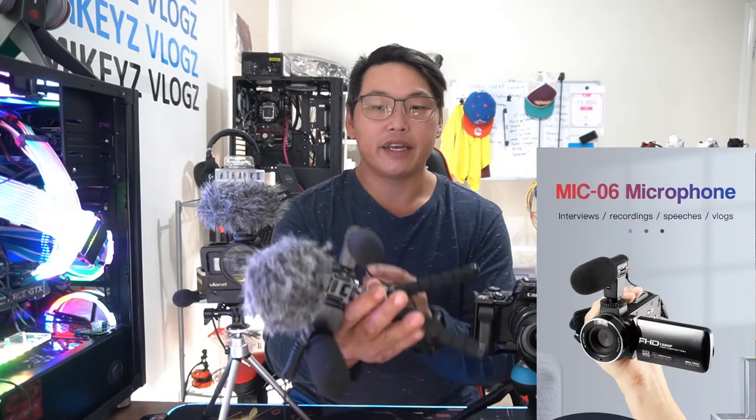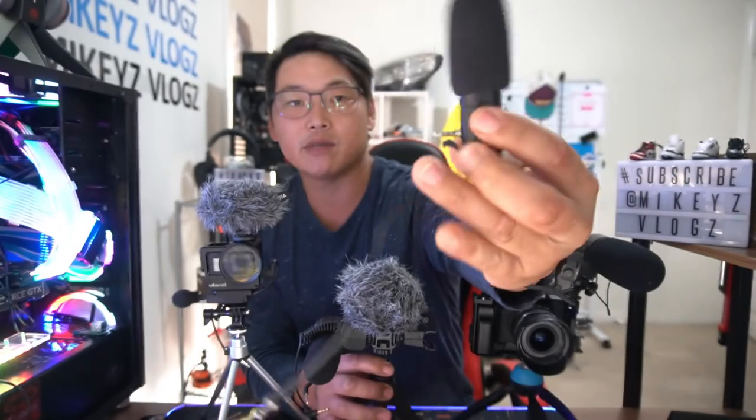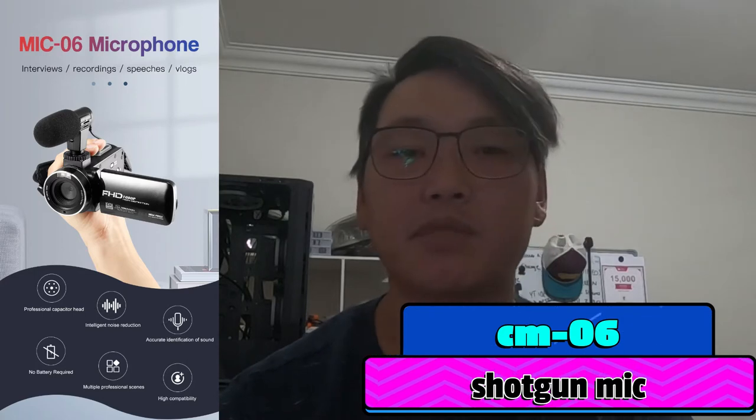Let's get into the demos. First, this cheap phone/camera microphone — about $10 — can mount to a cold shoe or plug directly into your mobile phone, and it clips back on to use as a normal shotgun microphone. The GoPro is about an arm's length away. Here's what it sounds like without any microphone — just the built-in: 'testing testing one two testing testing.' And here's what it sounds like with the cheap CM06 microphone: 'testing testing one two testing testing.' I discovered that sound quality also depends on build quality.